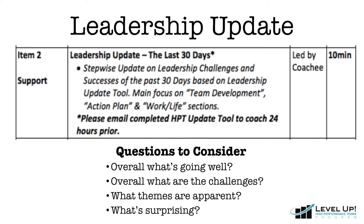After grounding, we move into the leadership update. To do this, take a look at your monthly update tool. Some great questions to ask yourself include: Overall, what's going really well? Overall, what are the major challenges? What are the themes that I'm seeing? And finally, what surprises me? Be sure to take note of any interesting conclusions.